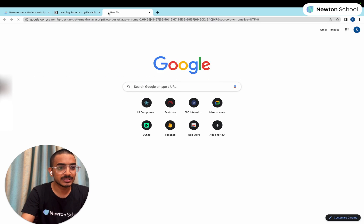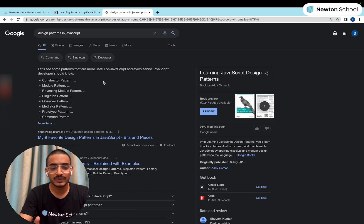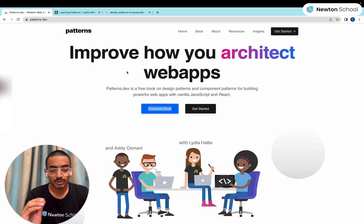If you just Google 'design patterns in JavaScript', you will see there are a lot of design patterns: constructor pattern, module pattern, singleton pattern, observer pattern. Which design pattern suits you depends on your use case, and this book explains why you need a design pattern and why you should stick to it.